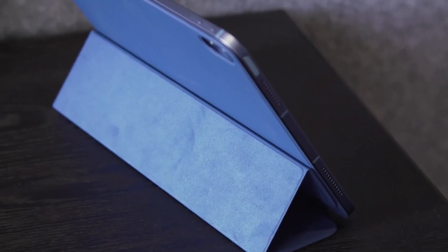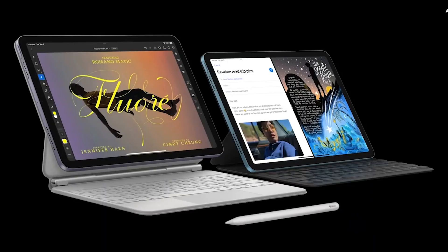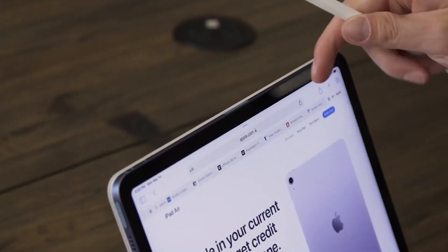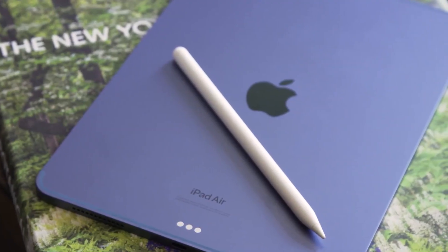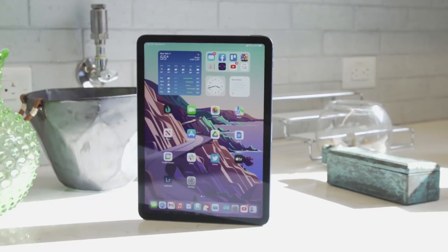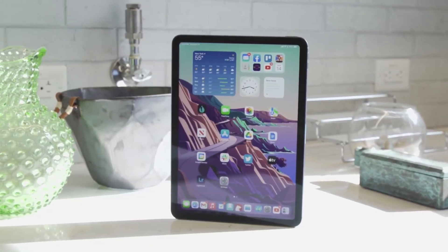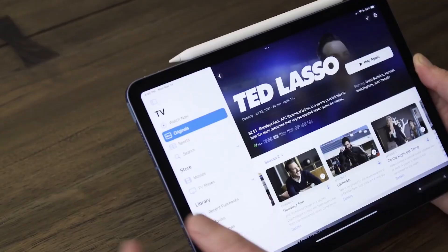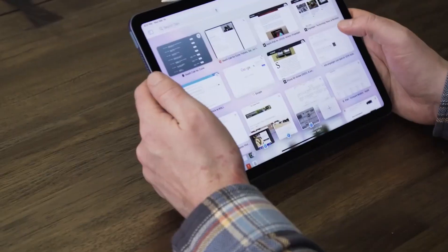Along with its relatively affordable starting price, this could make the new iPad Air more compelling than the iPad Pro for budget-minded shoppers who still want the best iPad their money can buy. Overall, the latest iPad Air is an almost perfect tablet. While there's still some room for improvement, it's hard to put this sleek, powerful slate down. This is arguably the best tablet for most people.